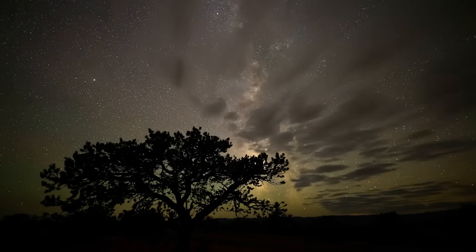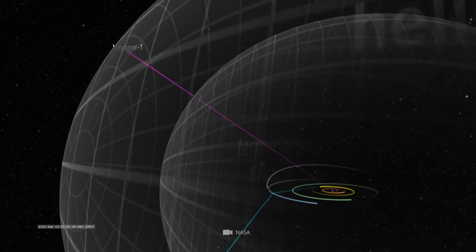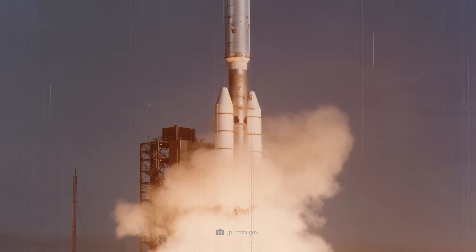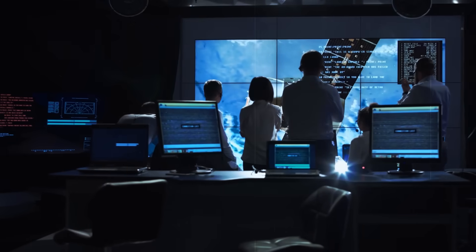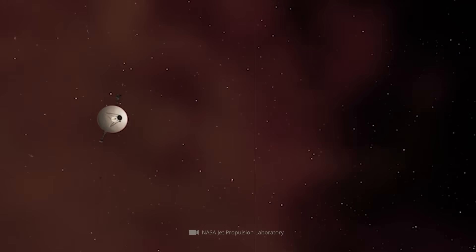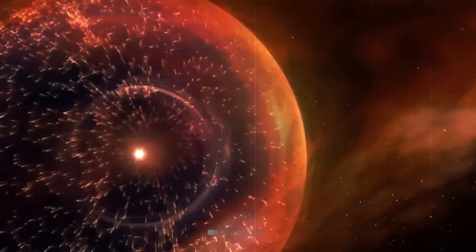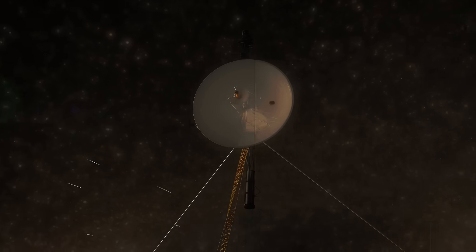15.3 billion miles — that is the almost unbelievable distance that Voyager 1 has put between itself and the Sun since its launch in 1977. No other man-made object has ever ventured so far into the depths of space, and although the old probe is known to have even passed the boundaries of our home system, it continues its journey undeterred.